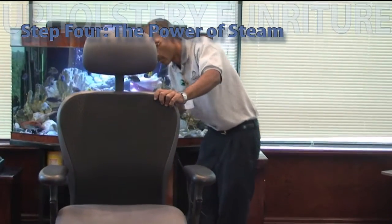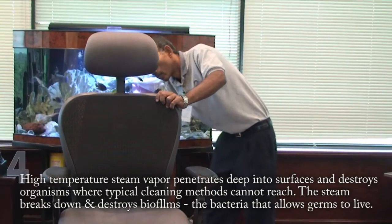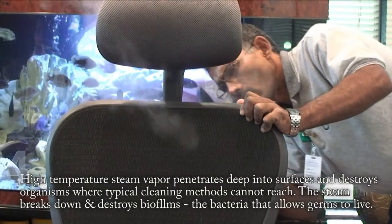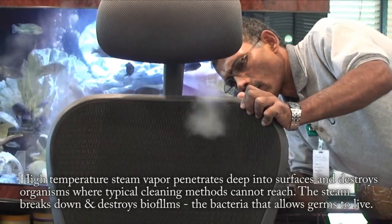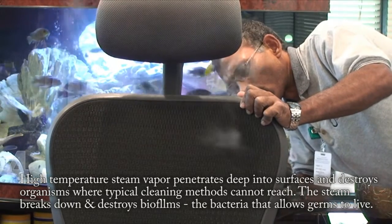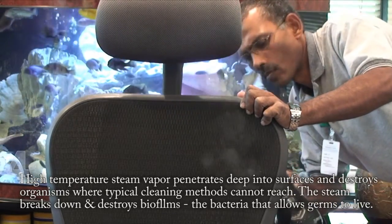Step 4: The Power of Steam. High temperature steam vapor penetrates deep into surfaces and destroys organisms where typical cleaning methods cannot reach. The steam breaks down and destroys biofilms, the bacteria that allows germs to live.